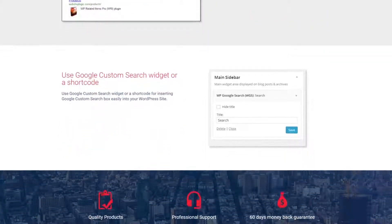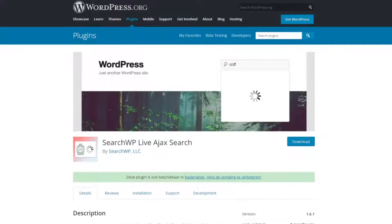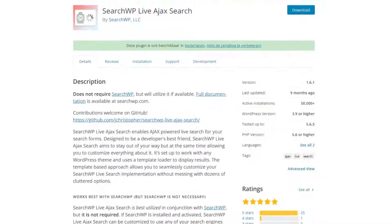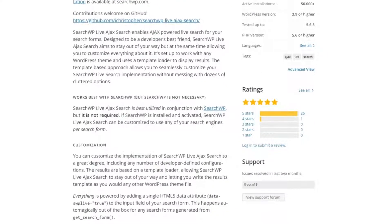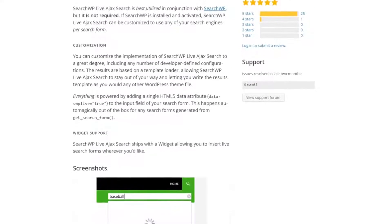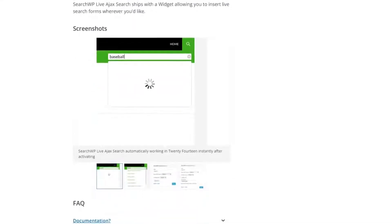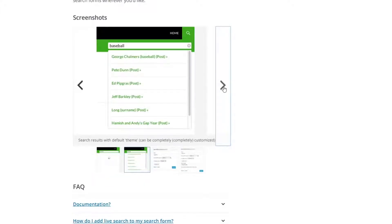Number six is SearchWP Ajax Live. This is a free WordPress add-on plugin for SearchWP, yet it works with any search form that uses WordPress's built-in template tags to display search forms. This plugin lets you enhance your existing WordPress search feature with Live Ajax Search, so users will see search results as soon as they start typing. Advanced users can access flexible customization options, and it helps you offer a better user experience without requiring your web page to reload. SearchWP Ajax Live is a free WordPress plugin.